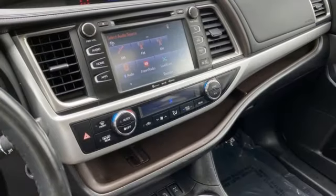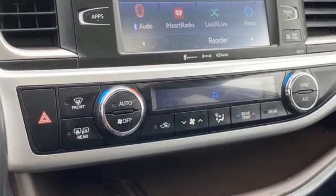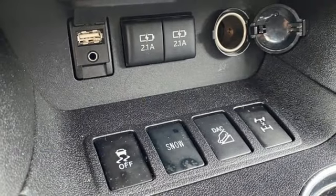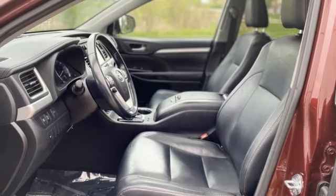It boasts an impressive list of features, like these: auto-dimming rear-view mirror, Entune, front heated leather bucket seats, Bluetooth wireless audio streaming, V6 engine, dual-zone climate control.